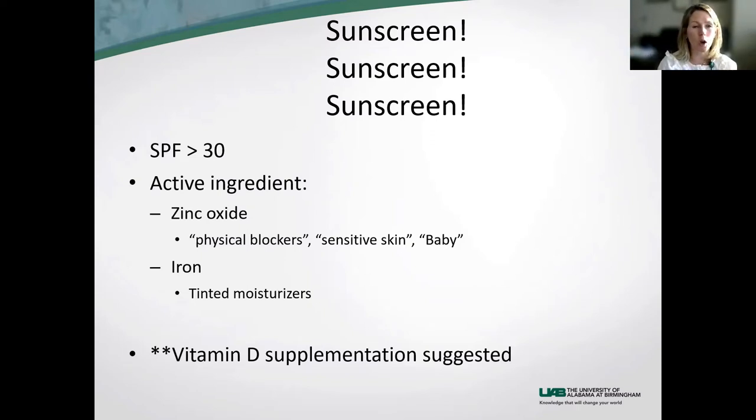If your sunscreen has lasted two or three years, you're not using enough of it. There are lots of different ingredients in sunscreens. People with connective tissue diseases — so lupus, dermatomyositis — often do better with the physical blockers, which would be zinc oxide and titanium oxide. Those are usually labeled as physical blockers, sensitive skin, or what we call baby sunscreens.